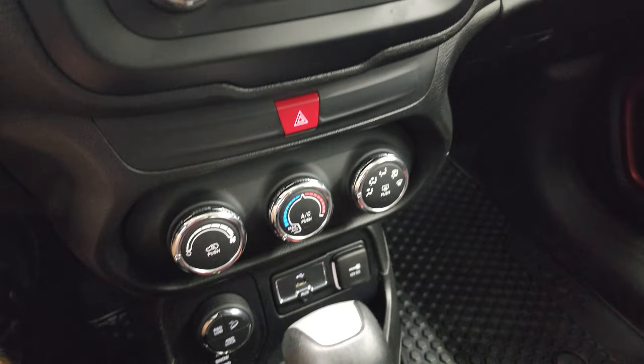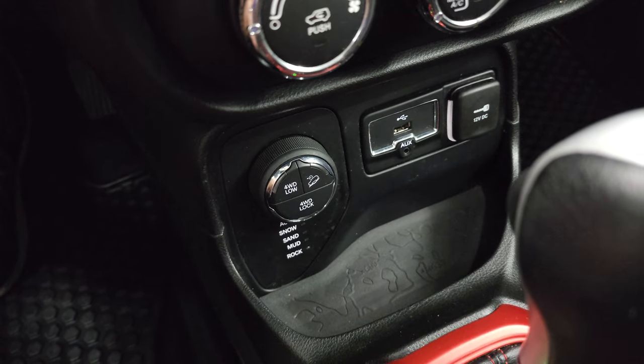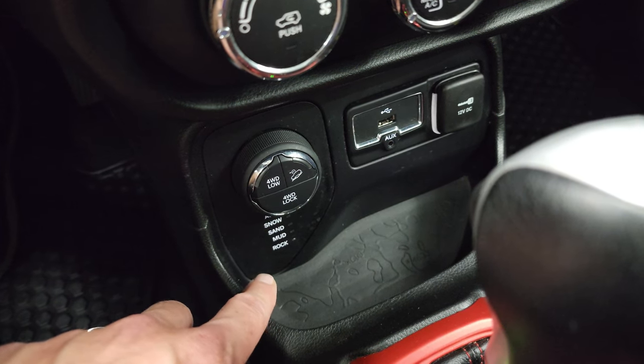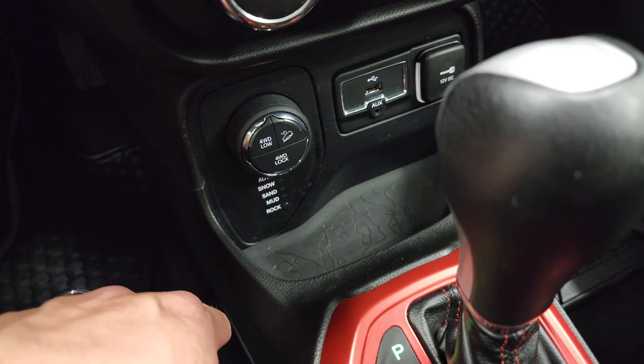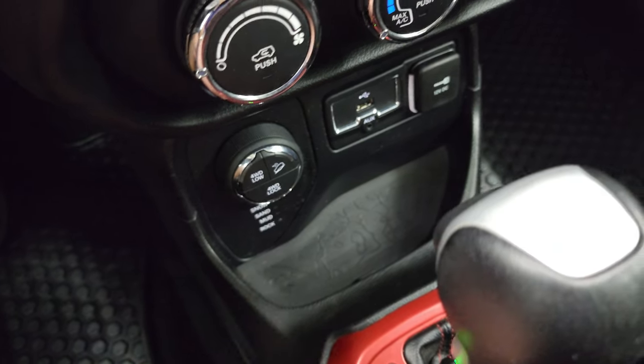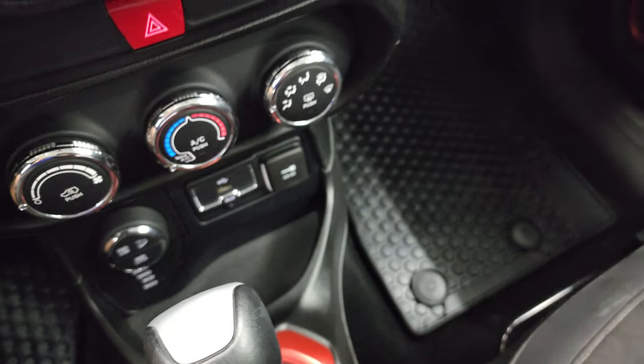Down here are your climate controls. Here's your four-wheel drive system — this is a special system for the Trailhawk. You get four-wheel drive lock and four-wheel drive low, plus auto, snow, sand, mud, and rock settings. The coin tray also has a topographic design on it as well.